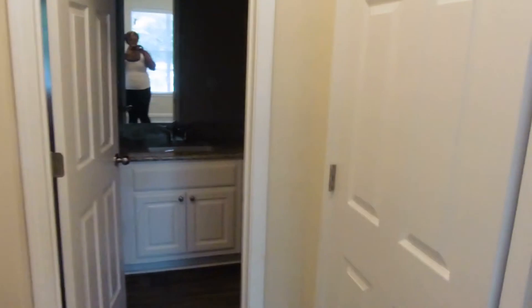This is the first closet — it's a walk-in closet. It's not as big as the other one but it's a good size. Then when you turn the little corner there is another closet. It's not as big but it's good for storing stuff like sheets and bath towels.